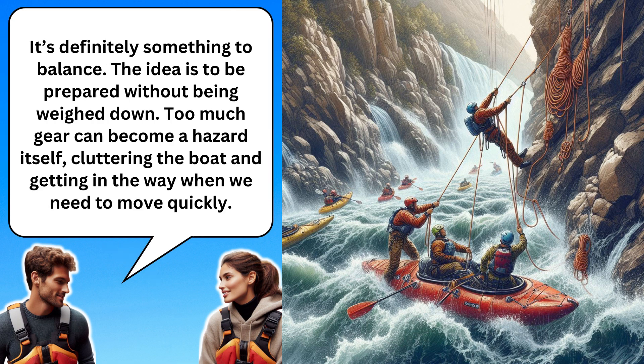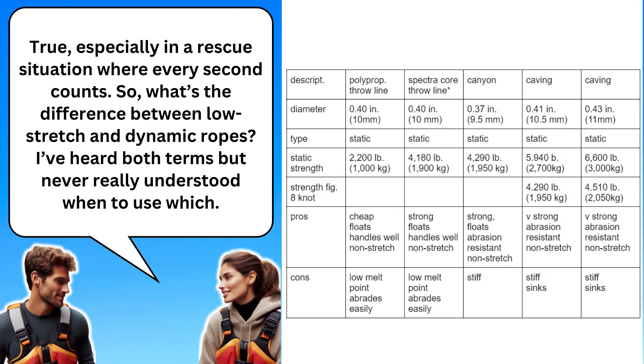It's definitely something to balance. The idea is to be prepared without being weighed down. Too much gear can become a hazard itself, cluttering the boat and getting in the way when we need to move quickly. True, especially in a rescue situation where every second counts. So, what's the difference between low stretch and dynamic ropes? I've heard both terms, but never really understood when to use which.